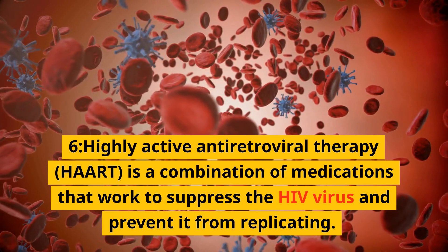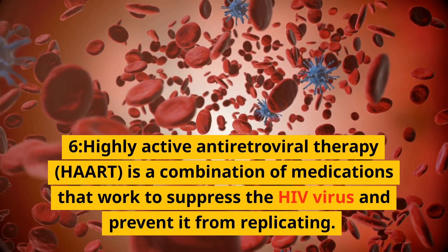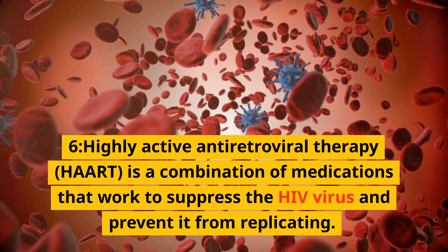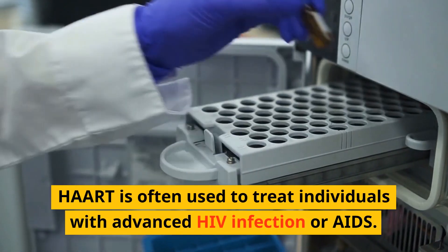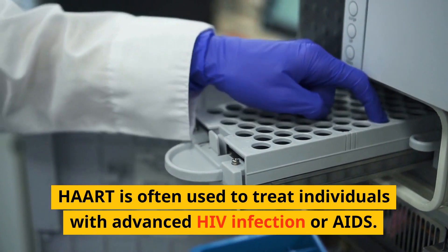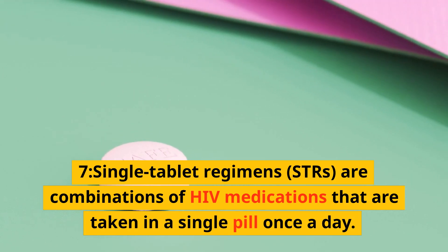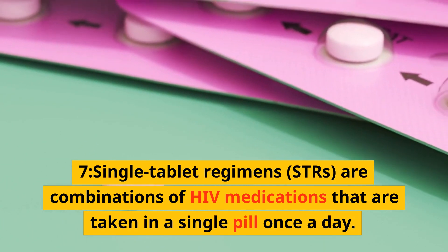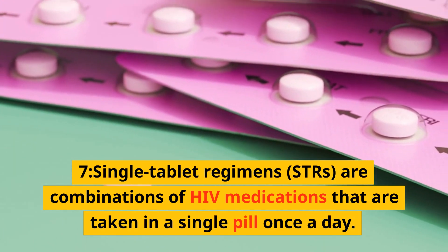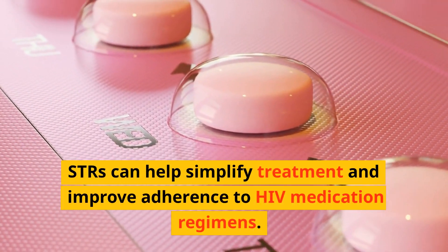Highly active antiretroviral therapy (HAART) is a combination of medications that work to suppress the HIV virus and prevent it from replicating. HAART is often used to treat individuals with advanced HIV infection or AIDS. Single tablet regimens (STRs) are combinations of HIV medications taken in a single pill once a day, helping simplify treatment and improve adherence.